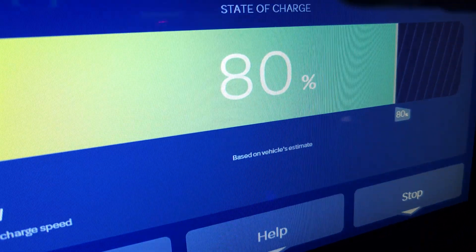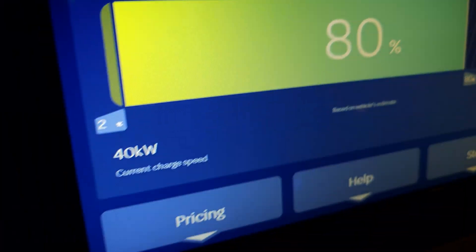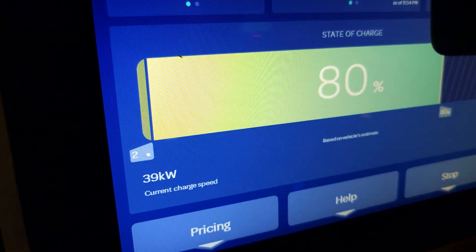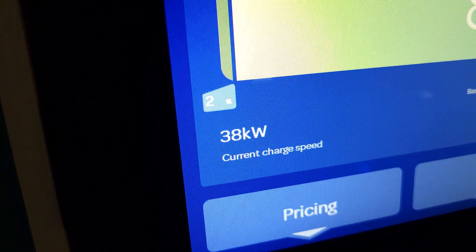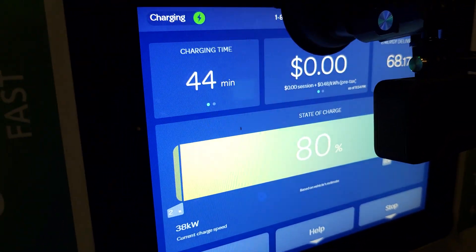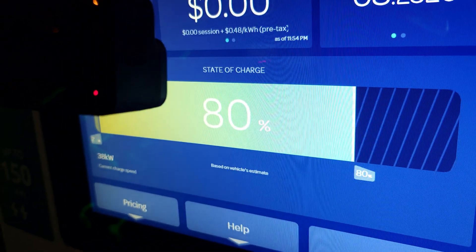We got an 80% update. It took us about 44 minutes to get from 2% to 80%. Normally it takes about 45 minutes from 10% to 80%, so the charging curve has definitely improved a little bit. We're now pulling in 38 kilowatts into the battery. The temperature outside has dipped a little — it's actually in the mid-fifties out here in Chicago — but the energy delivery is looking pretty good. We have officially reached 80% state of charge.